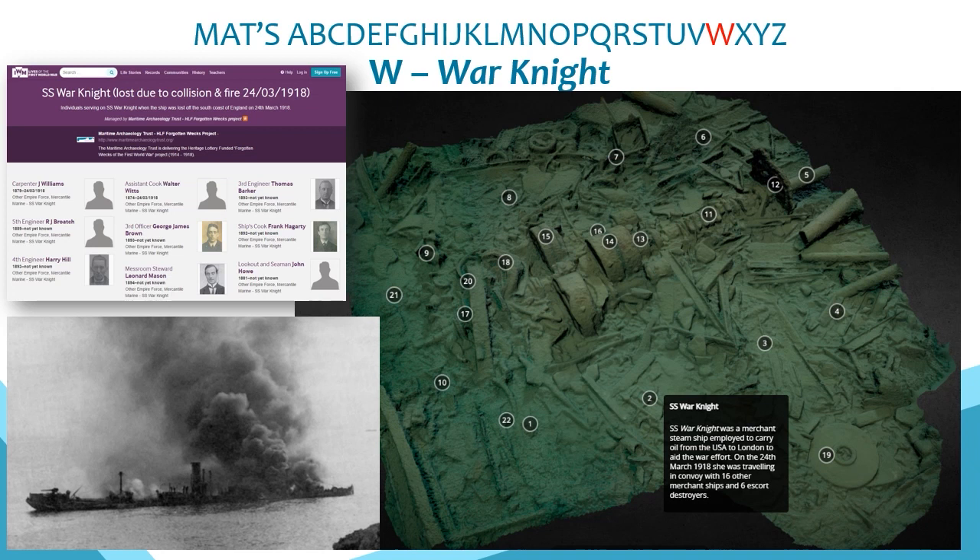W is for War Knight, where our work created a 3D model and tour of the rare remains of a steam turbine engine — the only merchant ship fitted with one of these engines in our First World War dataset. It was also one of the War prefix standard-built vessels ordered by the British government. The loss of life was significant, with only 11 of the 47 crew surviving. We created a community for those lost within the Imperial War Museum's Lives of the First World War project, adding photographs to highlight the human story.